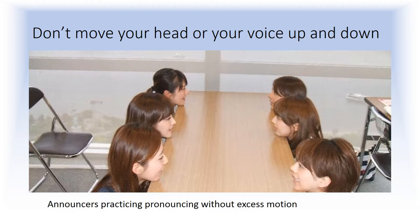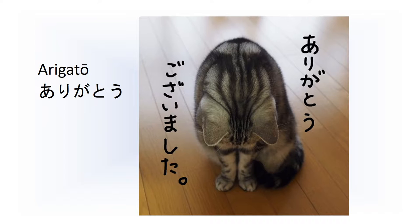I'll teach you two useful words. The first is arigatou — thank you. The second is domo. It can mean 'very'. It can combine with arigatou to produce 'domo arigatou' — thank you very much. It can also mean 'pardon me', 'somehow', 'sorry', 'hello', et cetera, depending on the intonation. It's obviously a quite useful word.